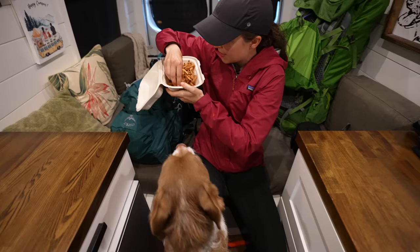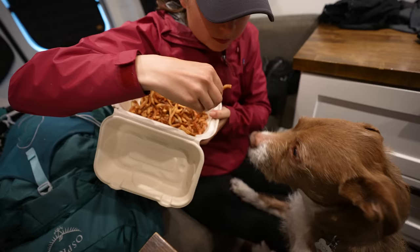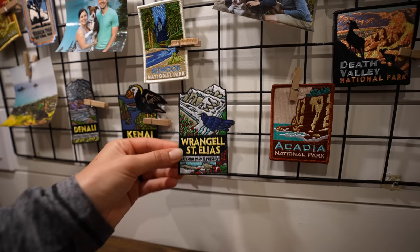We also got Kona a little something — we got her some plain fries. We're not going to give her all of them, although she would eat them all if we let her. Kona, we brought you a present! It's so nummy, huh? Happy day!